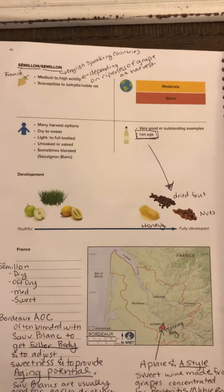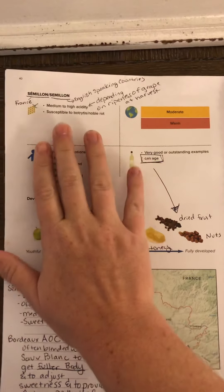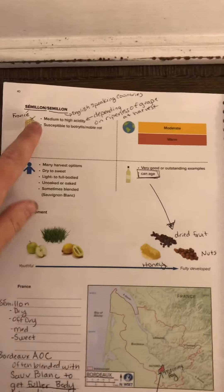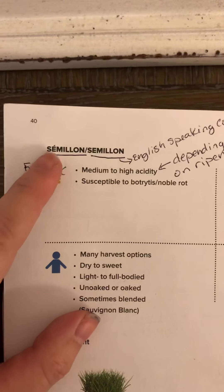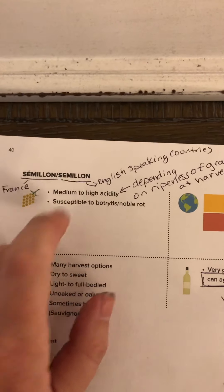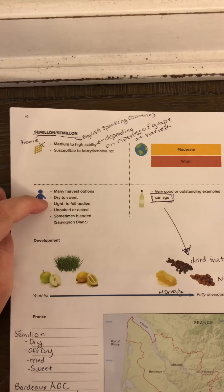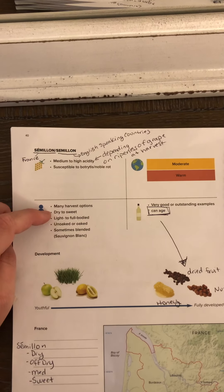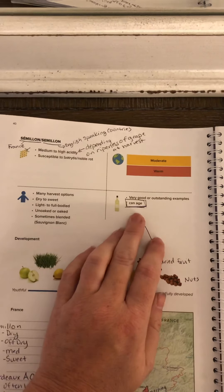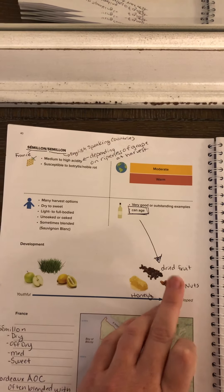Now we're going to move to Semillon. Similar to Chenin Blanc, Semillon is susceptible to Botrytis Noble Rot. All the grapes in this video are susceptible to Noble Rot. Semillon has medium to high acidity, and the spelling varies — in France it has a grave accent over the first E, while in English-speaking countries it does not. Semillon is very versatile: it has many harvest options, can create dry or sweet wines, can be light or full-bodied, un-oaked or oaked, and is sometimes blended with Sauvignon Blanc. Its high acidity also means it can age very well and develop dried fruit and nuts.